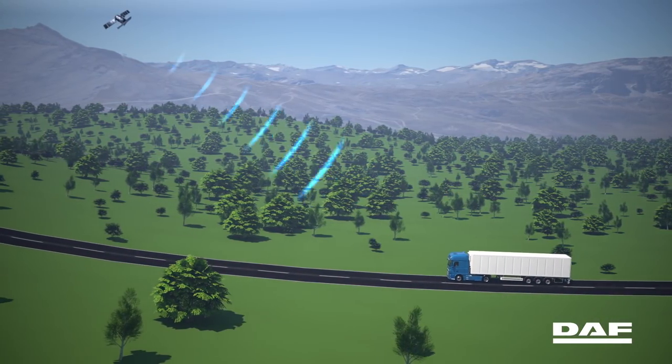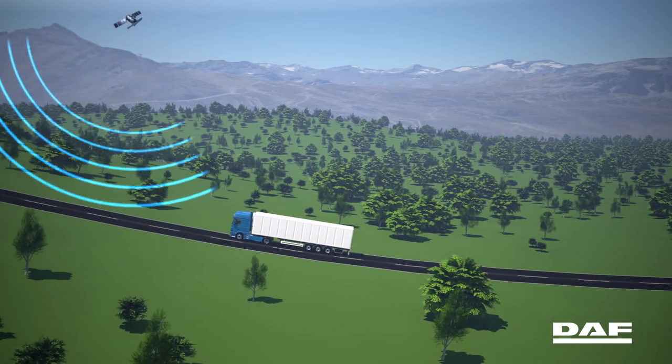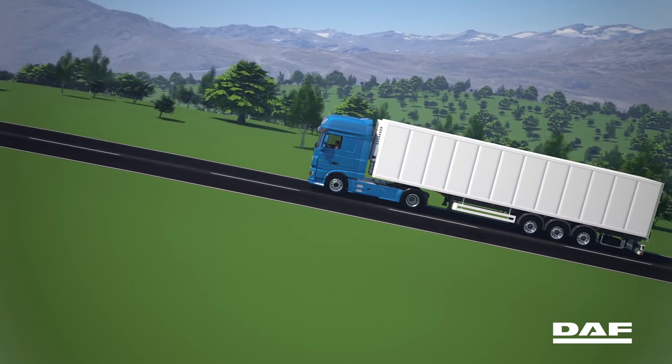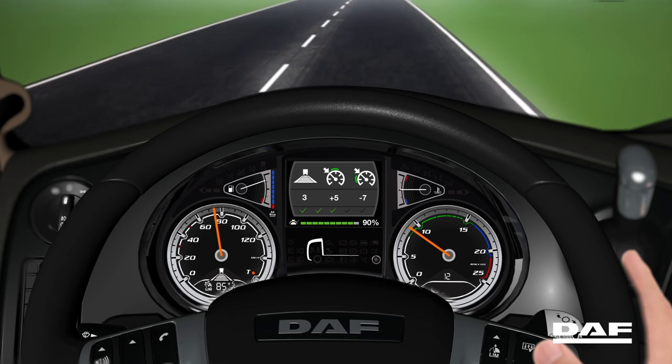Using GPS, the truck identifies its exact location and the topography of its route ahead. Based on the weight of the vehicle, the slope and the length of the hill, the truck will cut fuel early, allowing the speed to temporarily drop below the cruise control speed.